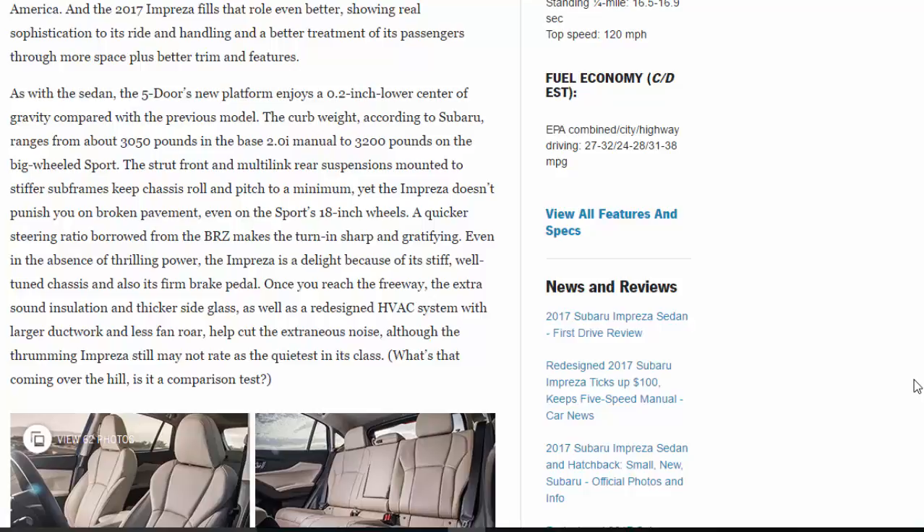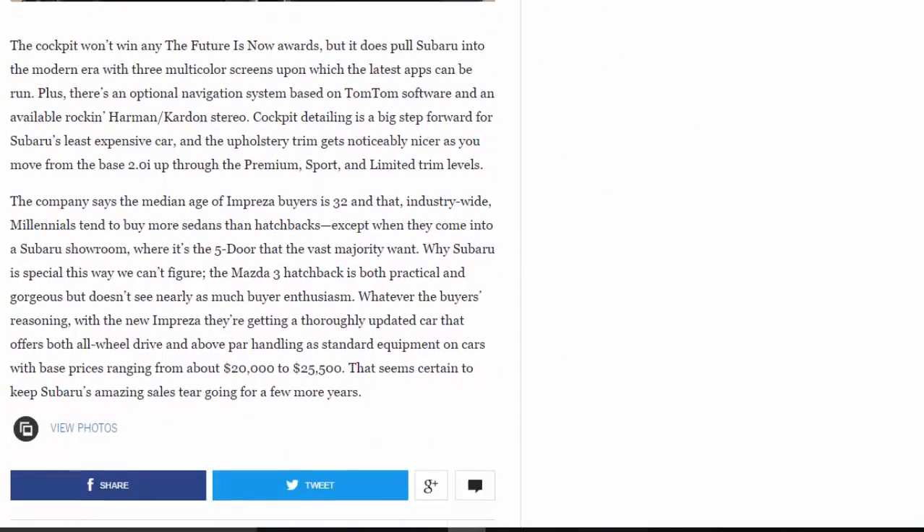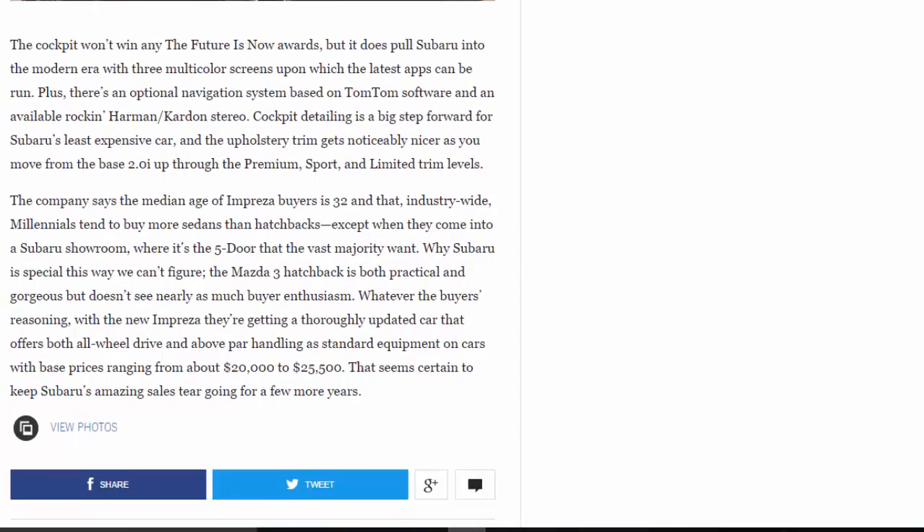The cockpit won't win any 'future is now' awards, but it does pull Subaru into the modern era with three multicolor screens upon which the latest apps can be run. There's also an optional navigation system based on TomTom software and an available Rockford Fosgate/Harman Kardon stereo. Cockpit detailing is a big step forward for Subaru's least expensive car, and the upholstery trim gets noticeably nicer as you move from the base 2.0i up through the Premium, Sport, and Limited trim levels.